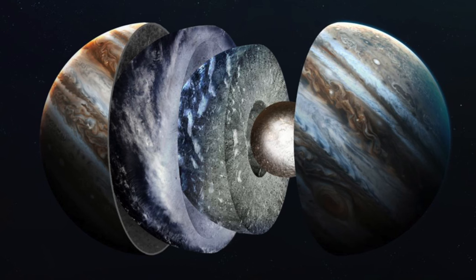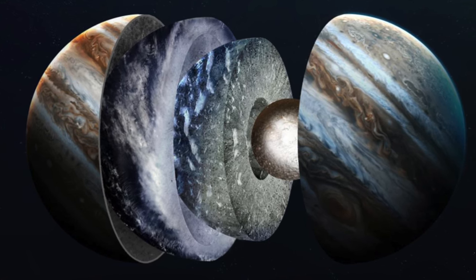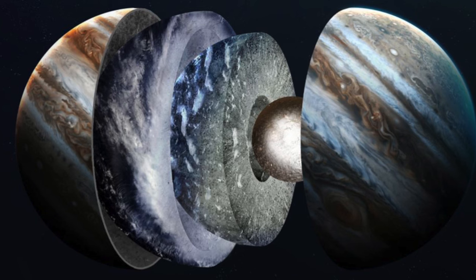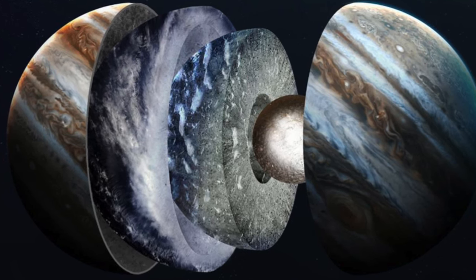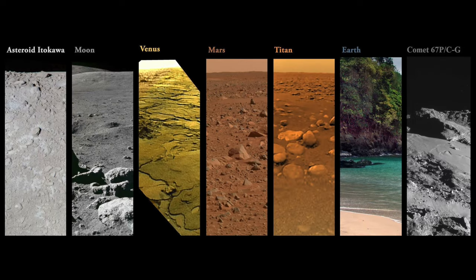In terms of surface photos of our planets, it's Earth, Venus, and Mars — and that's it. However, Titan, which I'm sure a lot of people know about, is one of the most famous moons in our solar system and one of the main moons of Saturn. There has been a photograph of Titan. I think it would be so amazing to go to Titan and take a photograph of Saturn from there. There have also been photos of one asteroid and one comet, although those don't interest me nearly as much as the surface photos of different planets.